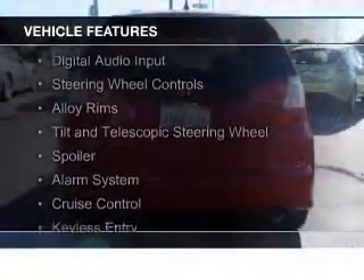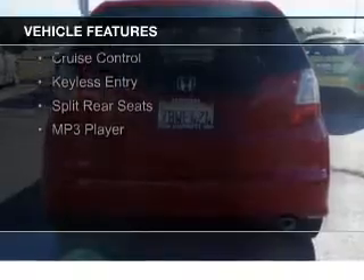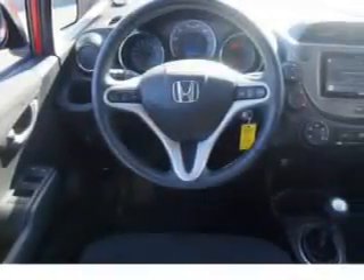The features include digital audio input, steering wheel controls, alloy rims, a tilt and telescopic steering wheel, a spoiler, an alarm system, cruise control, keyless entry, split rear seats, and an MP3 player.